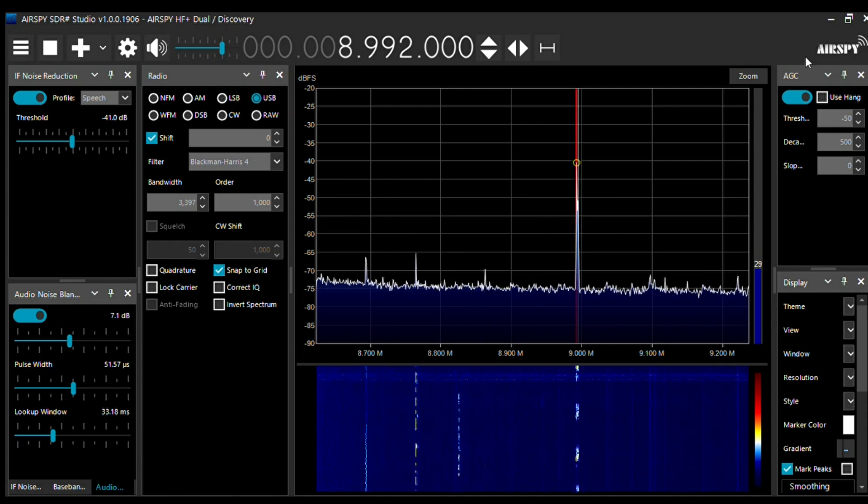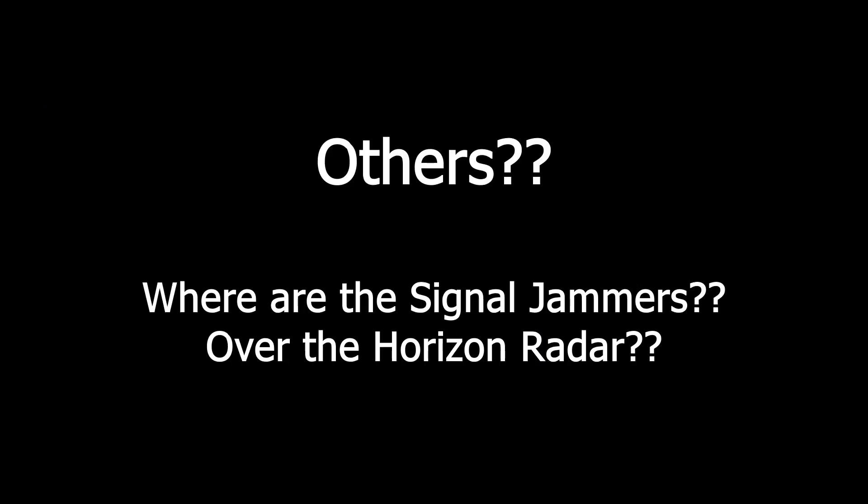I don't have any examples right now of pirates or signal jammers on the 35 meter band, so you'll just have to investigate online and try to find when these might appear and at what frequencies.